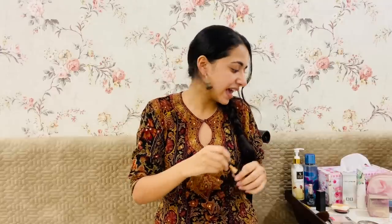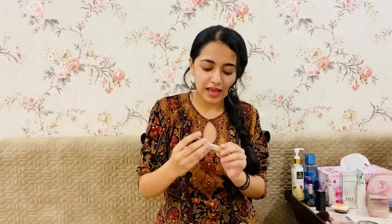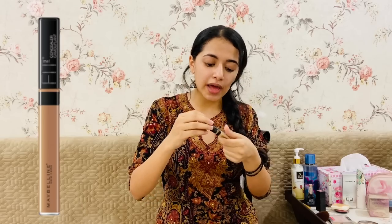Starting with concealer — I don't use a lot of makeup for college because it's hard to manage and time really matters; I love sleeping, which is why you see less dark circles around my eyes. But if you have them — and you will have a lot in college — this is what I use: Maybelline Fit Me Concealer, which costs around 380 rupees. I use it in the shade Sand.